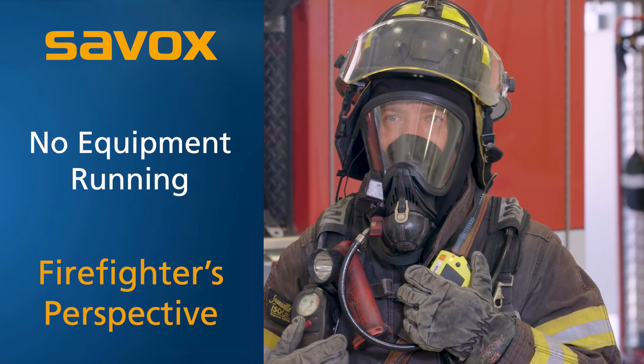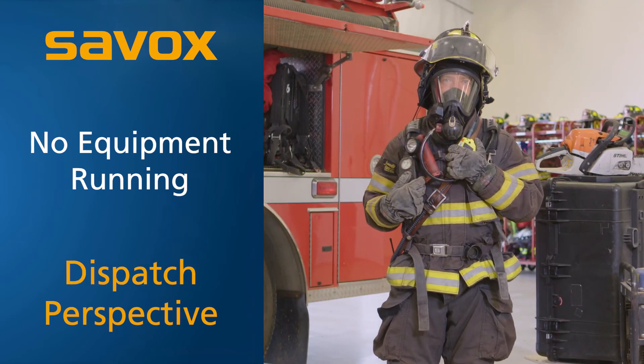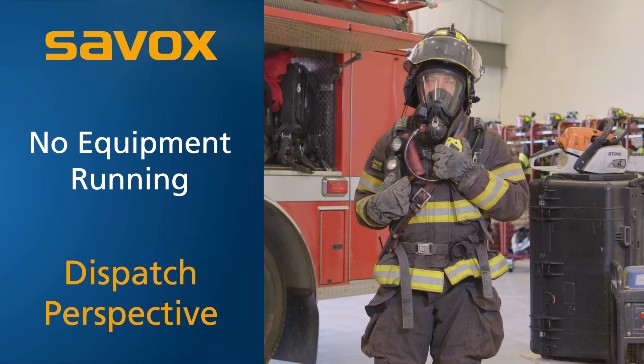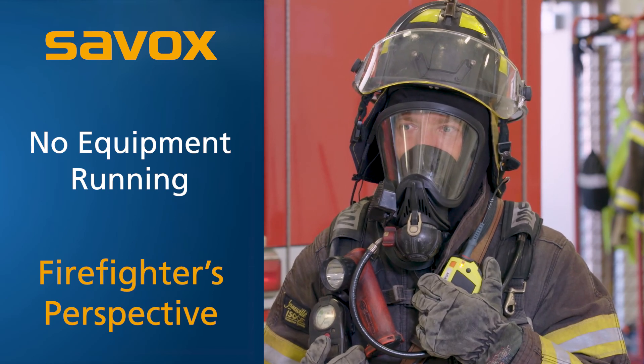Give me an interior status report. We have heavy fire and high heat. We're going to need a second line deployed in here with a second company to assist us. We're also going to need some vertical ventilation. Roger that — second line, second company, and vertical ventilation.